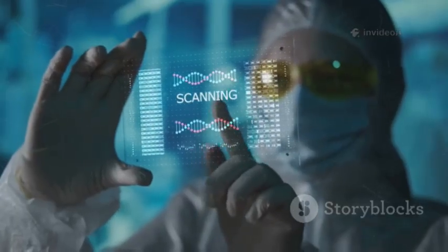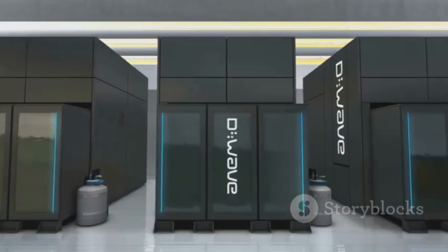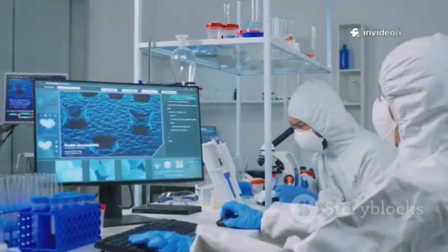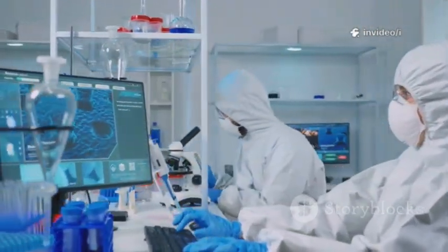But what if we could use a new kind of building block? Imagine switches that are on, off, and both at once. That's the wild idea behind quantum computers. Quantum computers operate in the bizarre world of quantum mechanics, where the rules are nothing like our everyday experience.